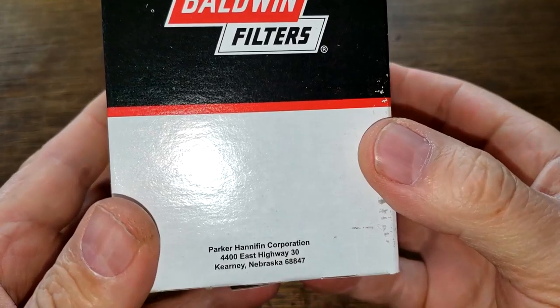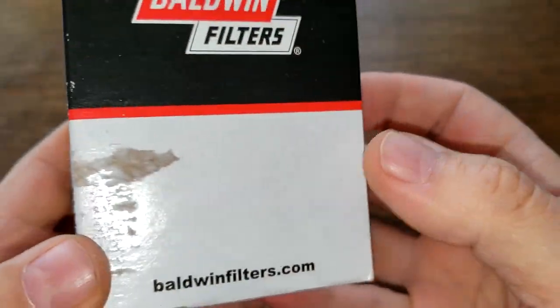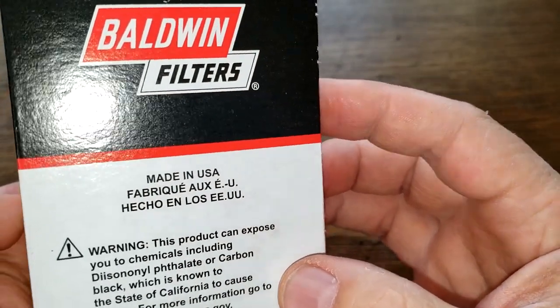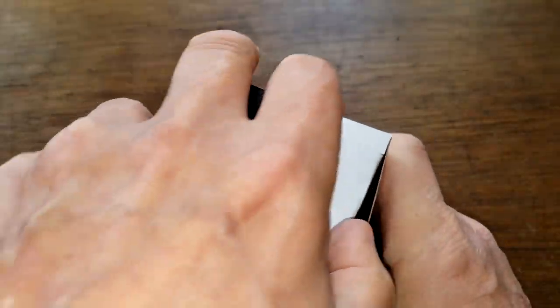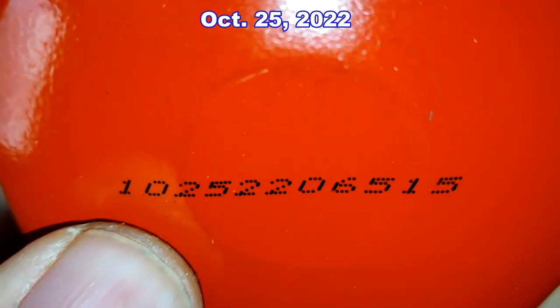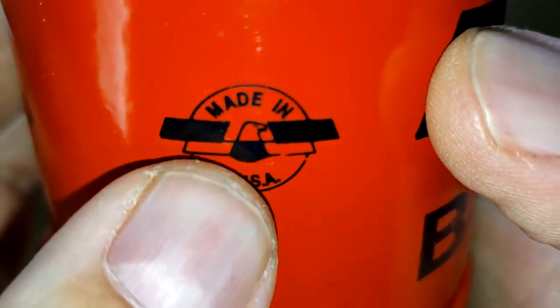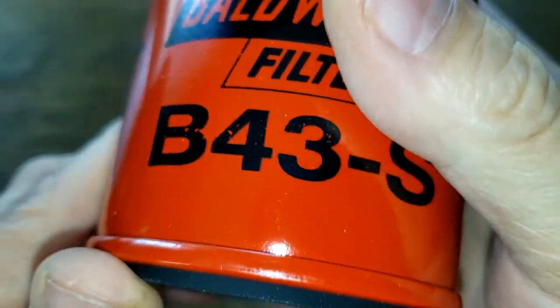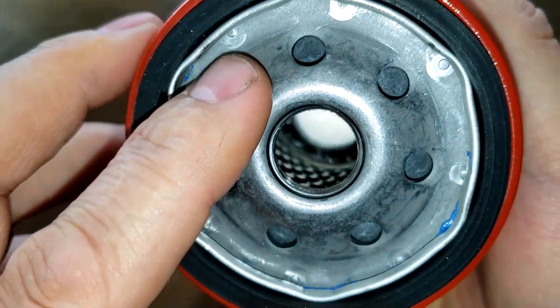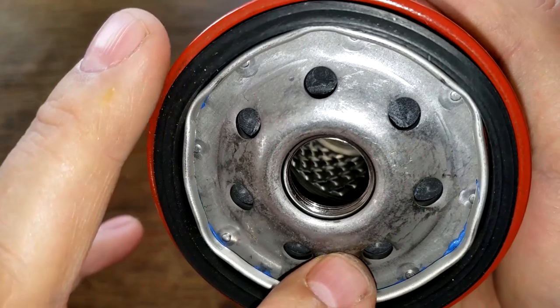Now let's look at the Baldwin oil filter. The box really doesn't have anything on it — just Parker Hannifin Corporation, and that's about it. Made in USA. Let's open up this box and see what this filter looks like. Date code: 1025220651 — all printed on. Right here you can see made in USA. This Baldwin filter has seven inlet holes, looks to be a nitro anti-drain back valve.